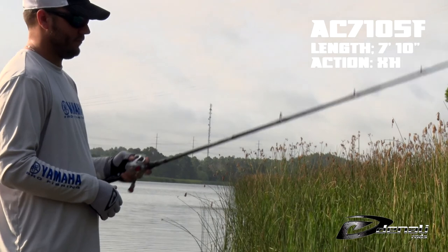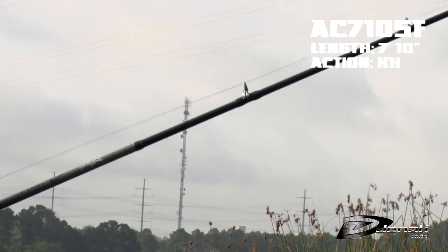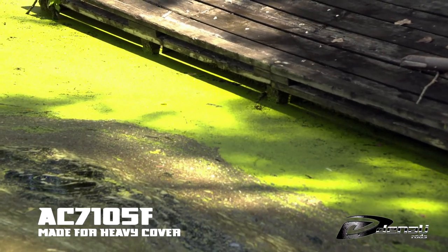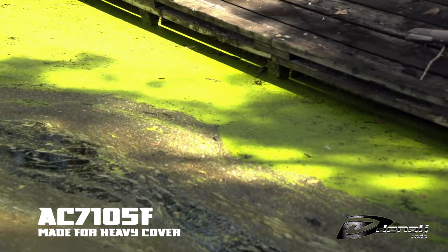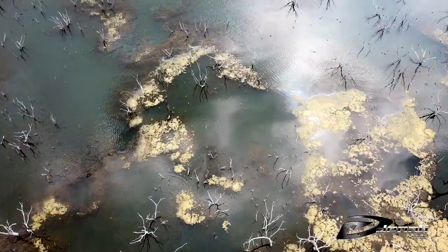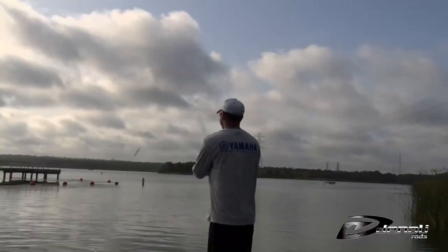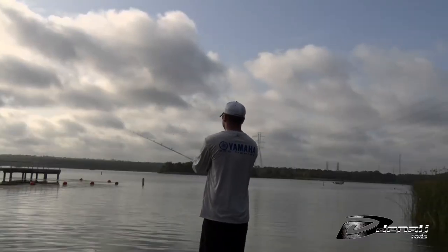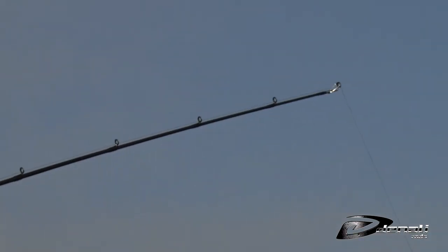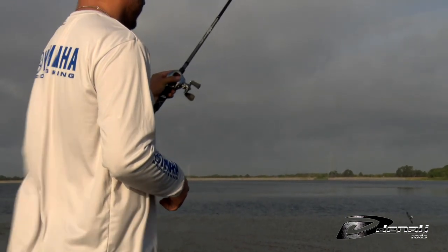The AC7105F is a 7'10 inch extra heavy casting rod made for the slop. Frog fish in the Mississippi River often bury up in the harvest cover, making a powerful rod key to getting them out. Coontail covered by lily pads and duckwort combined with long casts make it a real challenge to land a good fish on the frog. This rod has the power you need to wrench fish out, and it also doubles as a punch-in rod for big weights.